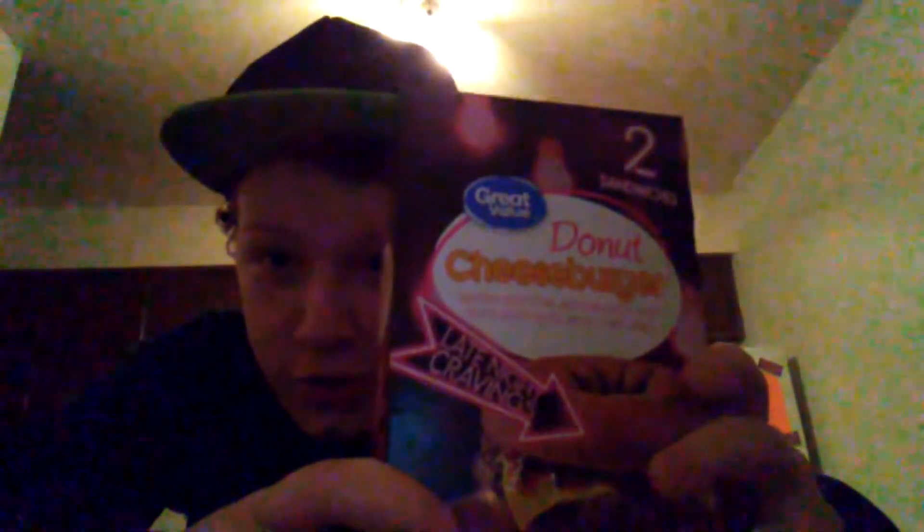So this little item here is a Great Value Donut Cheeseburger — two sandwiches. I got it from Walmart.